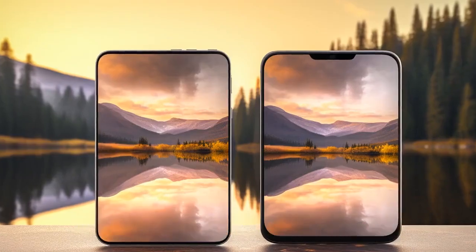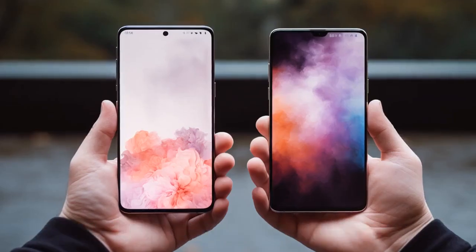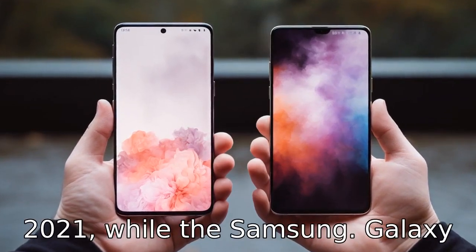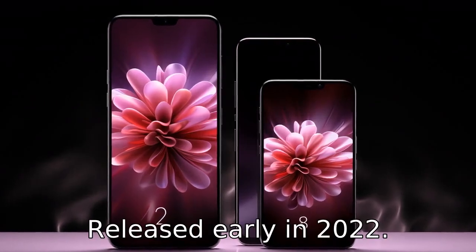Difference 1. One major difference lies in their release dates. The Samsung Galaxy S21 Ultra was released in January 2021, while the Samsung Galaxy S22 is expected to be released early in 2022.